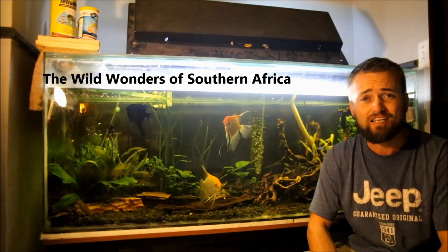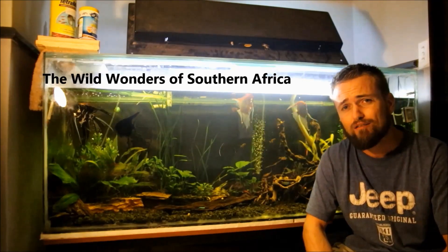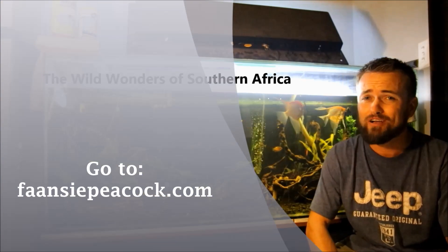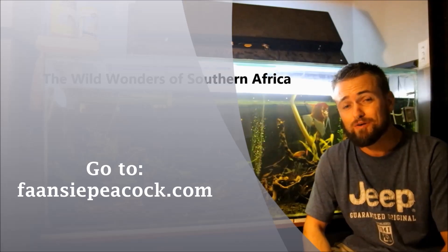I was lucky enough to stumble upon this big massive frog a couple of days ago while birding with a good friend of mine, Fancy Peacock. Fancy is also an avid birder, naturalist, and also a great author. In a couple of episodes from now, I'm going to try and do a book review on his latest book.